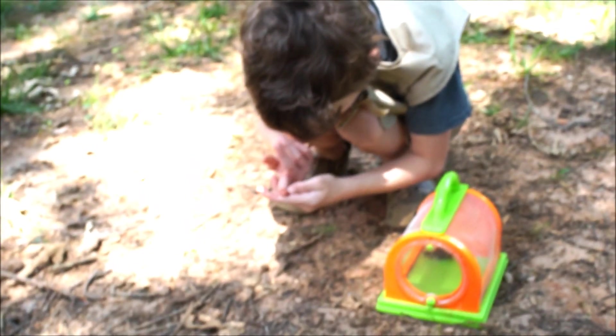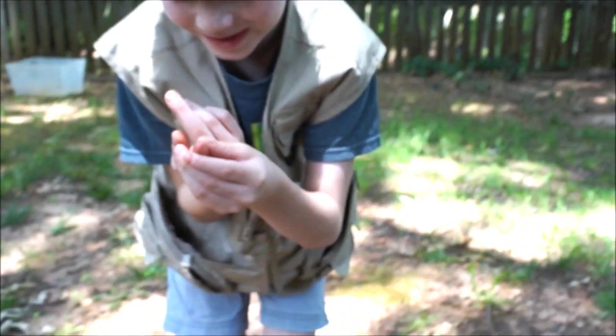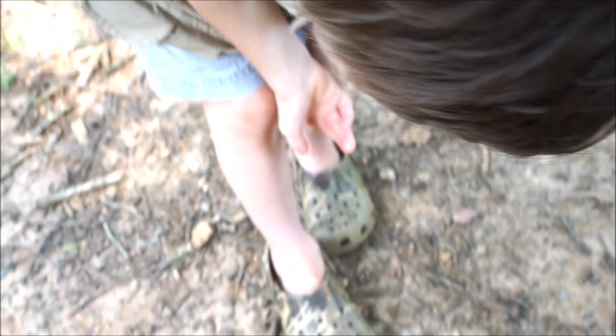It actually did break skin — look at that, it actually broke skin.